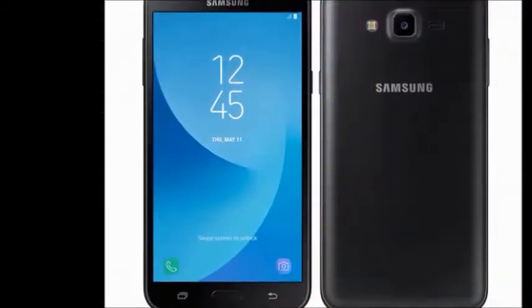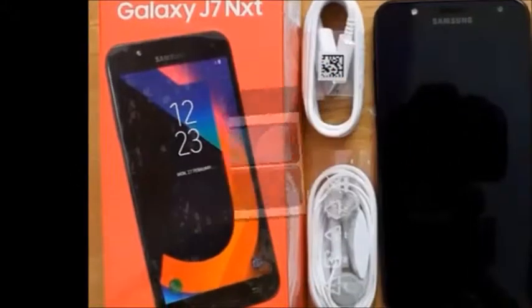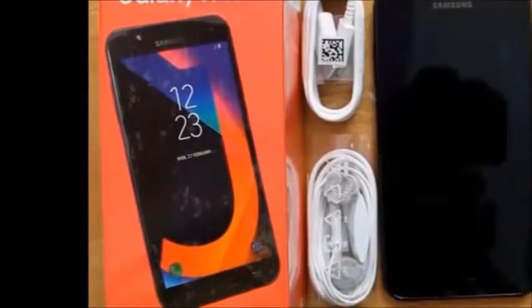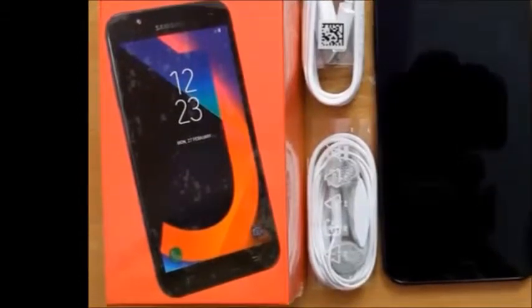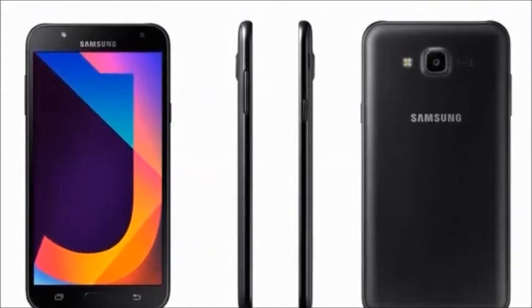In this mobile, you will get the following specifications. In the box, you will get the handset, charger, battery, headset, and user manual. Color availability: Black and Gold. Browse type: Smartphone. SIM type: World SIM.